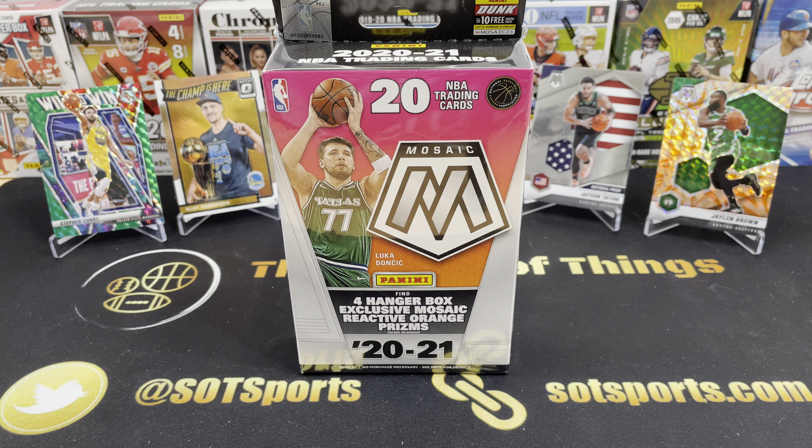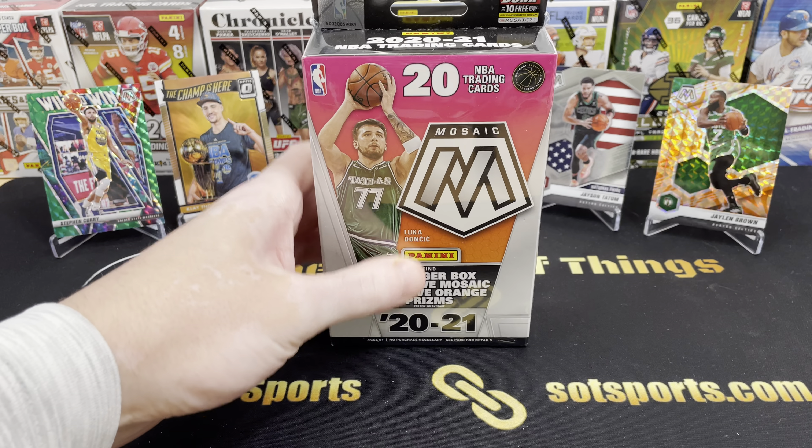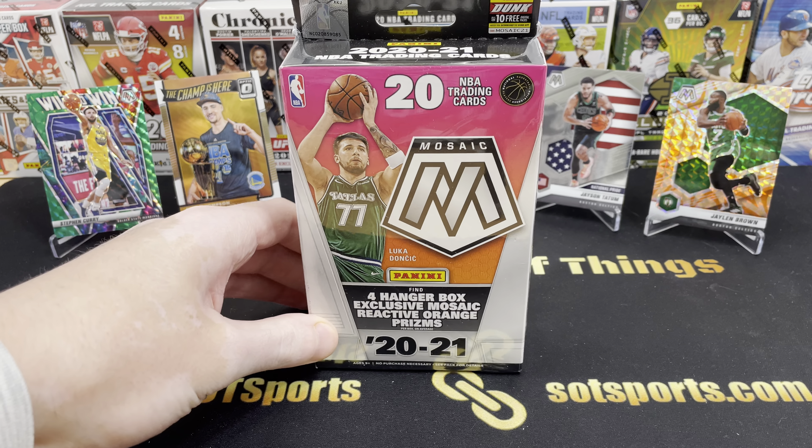Hey everyone, my name is Austin and welcome back to an NBA Finals edition of SOT Sports Cards. As I am recording this, it is halftime of game one of the NBA Finals between the Golden State Warriors and the Boston Celtics. I live in the Bay Area here, so this is a bit of a heated dilemma.